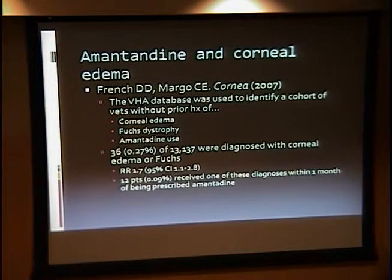There have been several other case studies that have looked at amantadine. Among the larger epidemiological studies, French and Margot looked at the Veterans Administration database and tried to correlate the finding of corneal edema and Fuchs dystrophy with patients that had been prescribed amantadine at any point. They found that 0.27% of patients diagnosed with corneal edema or Fuchs dystrophy had been on amantadine — a pretty low incidence — though subsequently several people pointed out potential flaws with the design, and many think this may be a fairly rare but underreported occurrence.